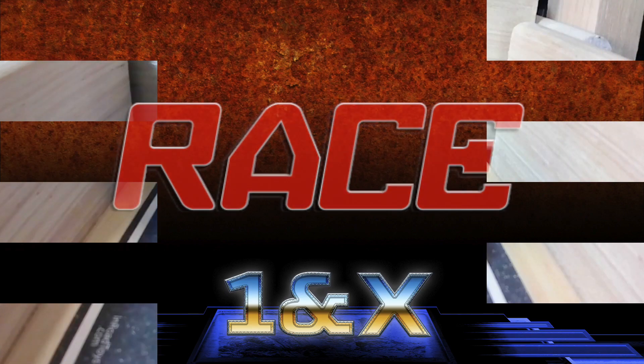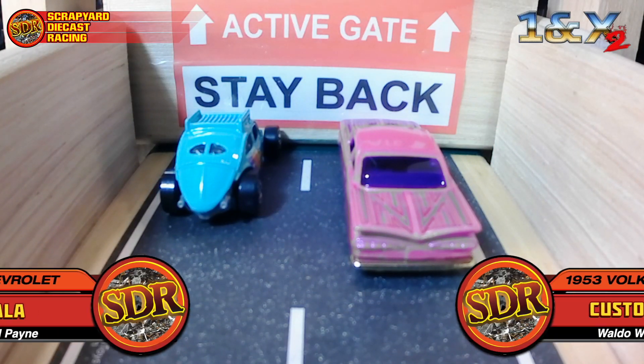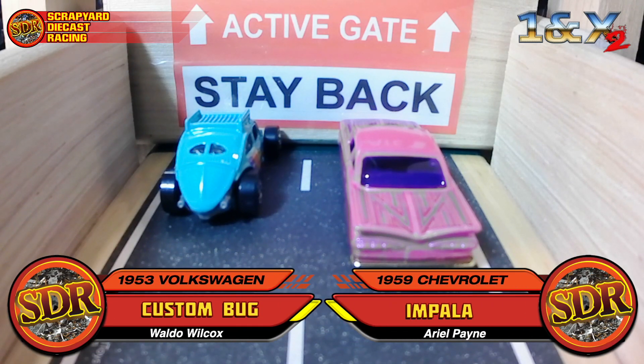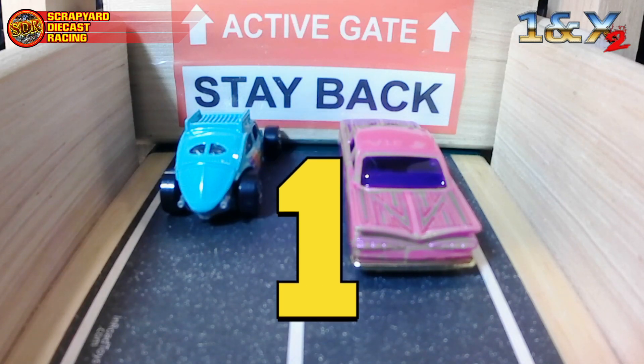Here we are at the killer team game. Wow, Candy, just look at those two lined up like that! That Bug barely goes up to the Impala's side view mirror. That little bird could be all the way across the line before that Impala is even fully out of the gate. Three, two, one — go!